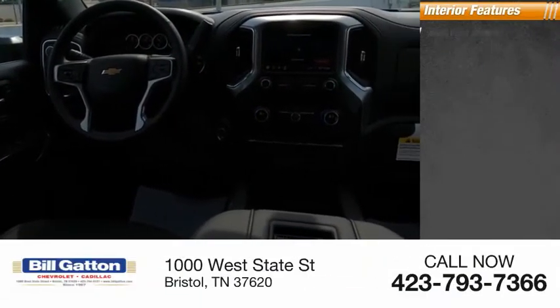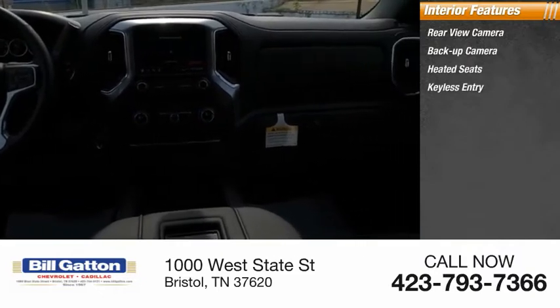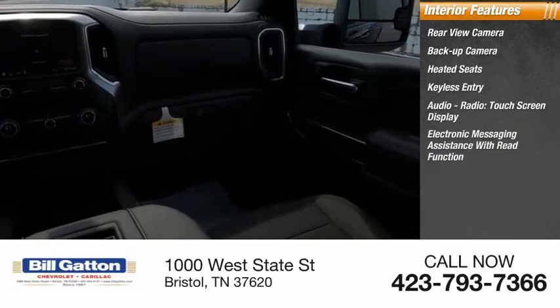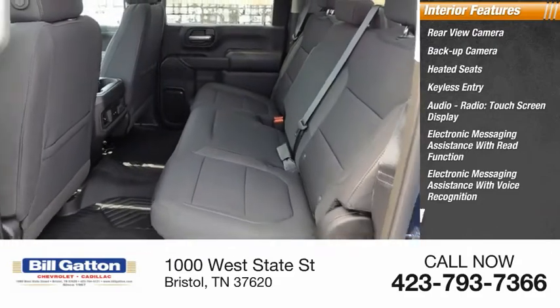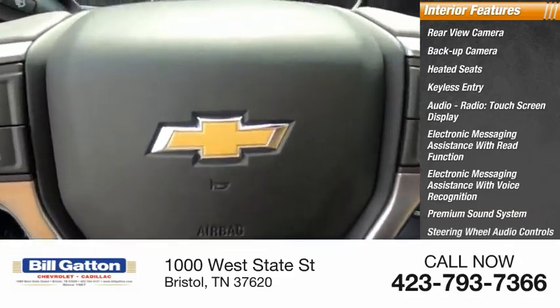Inside you'll find a rear view camera, backup camera, heated seats, keyless entry, audio radio, touchscreen display, electronic messaging assistance with read function and voice recognition, premium sound system, steering wheel audio controls, and MP3 player.